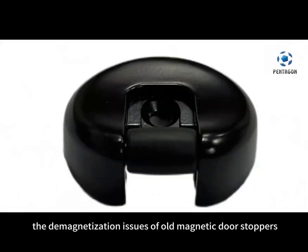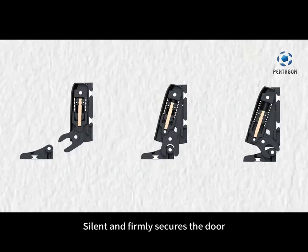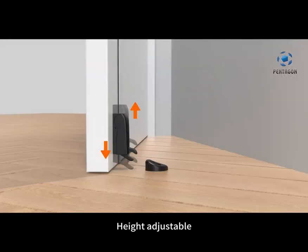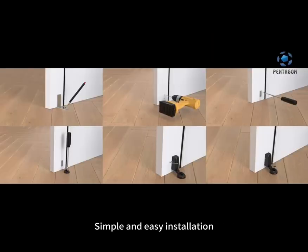Say goodbye to the demagnetization issues of old magnetic door stoppers. Silent and firmly secures the door. Smoothly absorbs impact during closing and opening. Height adjustable, simple and easy installation, saving time and labor.